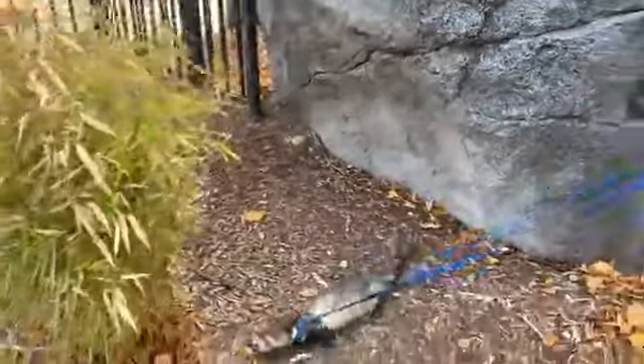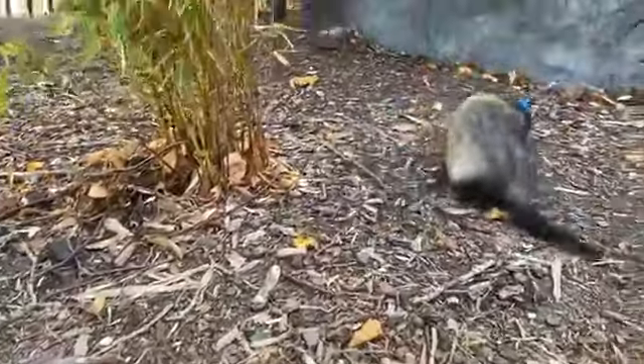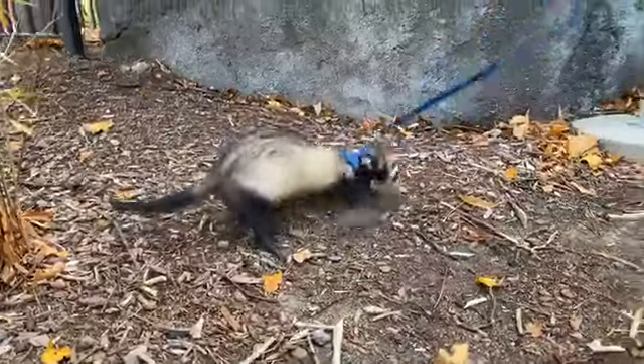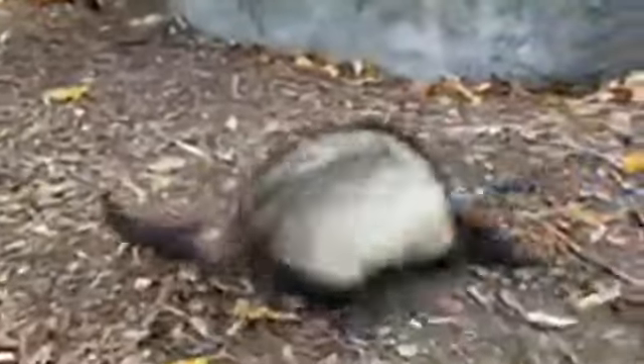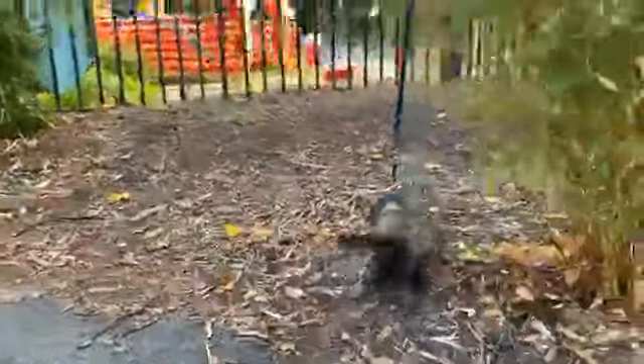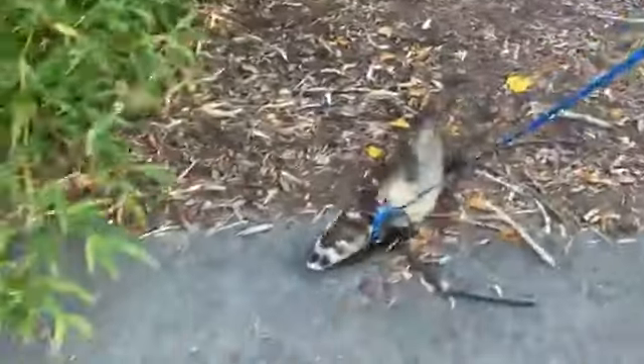Domesticated ferrets like Joker and Gotham live about 6 to 10 years, on average usually more around 7 or 8. They are extremely active animals as you can see. They love digging, especially in the mulch here. That's one of their most reinforcing behaviors, especially when they come out for a long time. It's definitely a natural behavior — these guys are natural hunters.